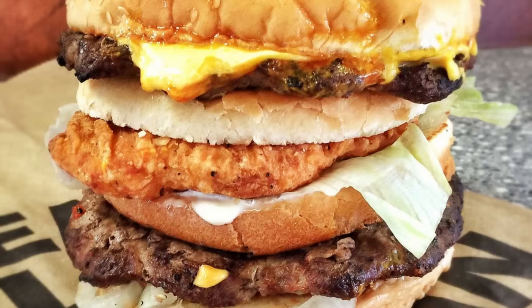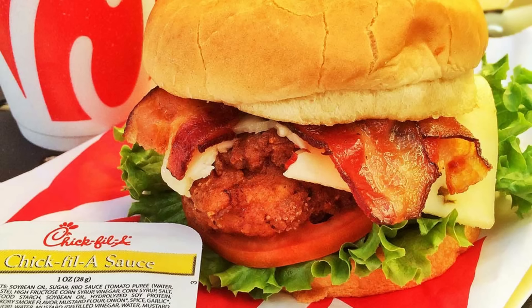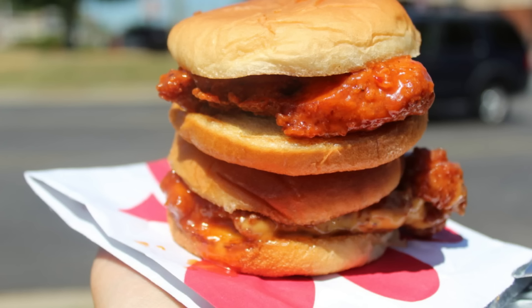6. Carl's Jr. Chicken Stuffed Star. This off-the-menu monstrosity is spicy chicken stars sandwiched between the burger patties of a Super Star Burger. 7. Chick-fil-A Buffalo Chicken Sandwich. This top-secret sandwich is the perfect marriage of spicy boneless breast of chicken in a bun topped with a fiery spice sauce reminiscent of buffalo chicken wing sauce.